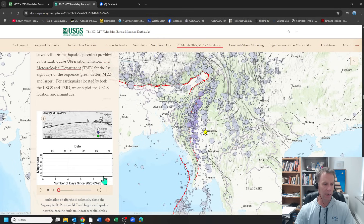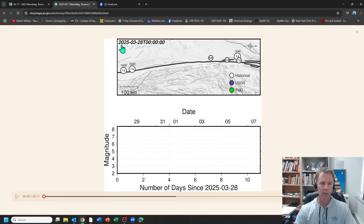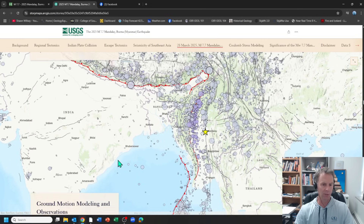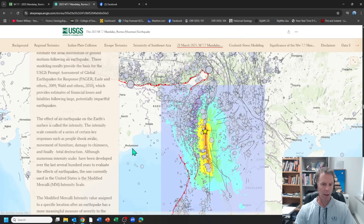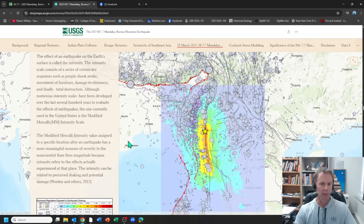Continuing through their story map, there's an animation of aftershocks. From this big quake on March 28th, 2025, this shows the big main event in blue with a quick aftershock nearby, then runs through all the aftershocks over about an 11-day period following the earthquake. Great work from the USGS — these story maps are really nicely done, giving you both visuals and text so you can really digest and understand this information.